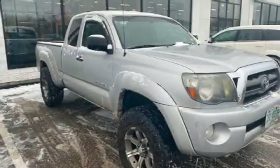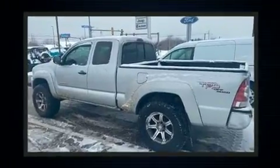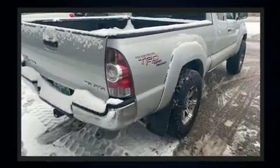Come test drive this 2010 Toyota Tacoma. This four-door, four-passenger truck provides exceptional value. It features four-wheel drive capabilities, a durable automatic transmission, and a four-liter six-cylinder engine.